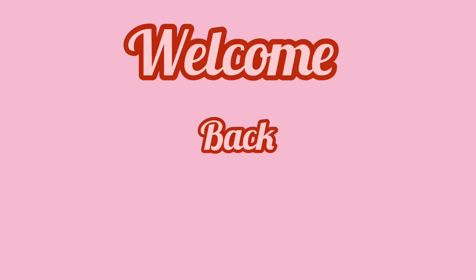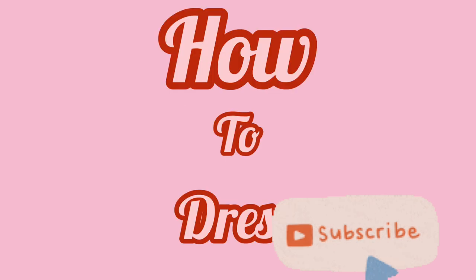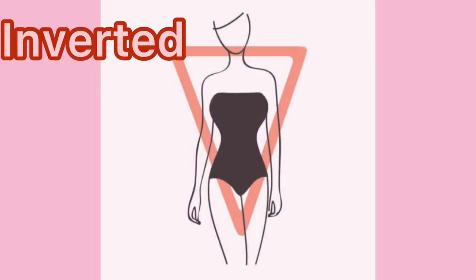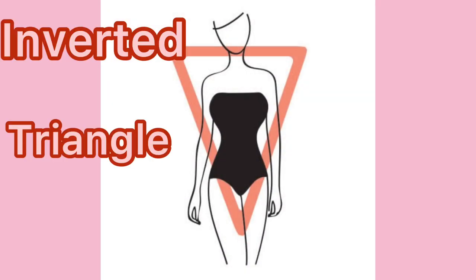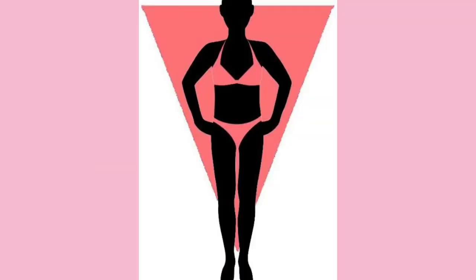Hey guys, welcome back to my YouTube channel. In today's video we'll be talking about how to dress an inverted triangle body type. If you're watching this video right now, I'd want to believe you are an inverted triangle body type. How do you know if you are an inverted triangle body type?